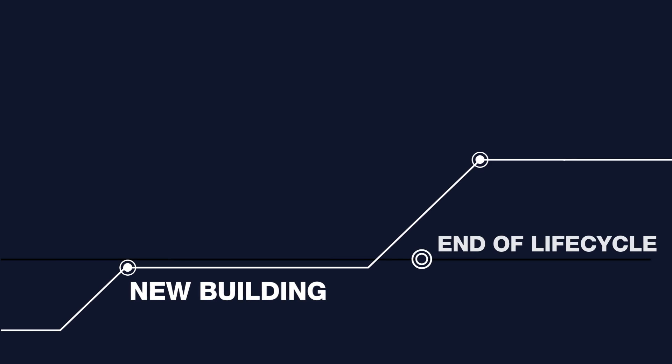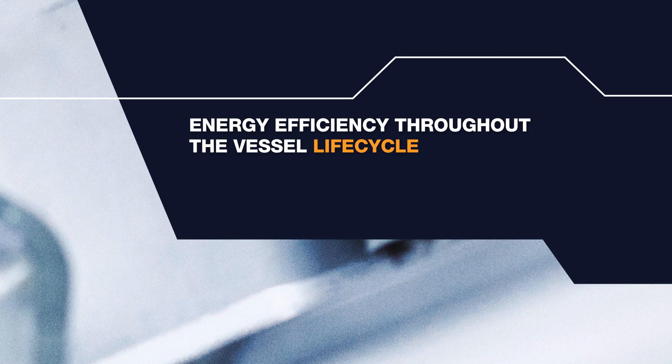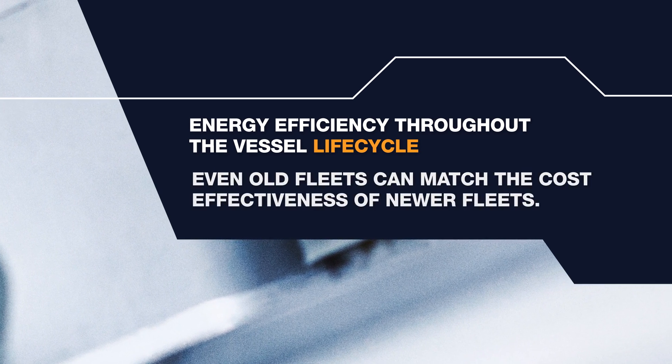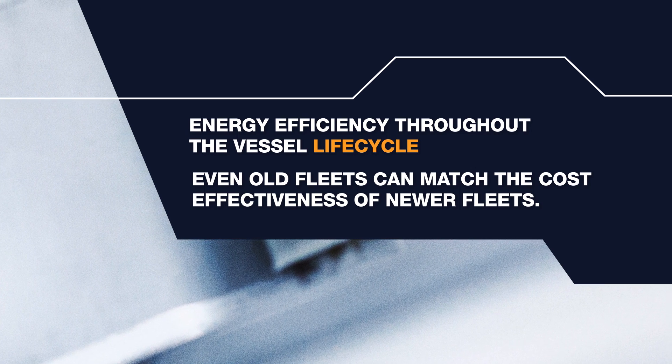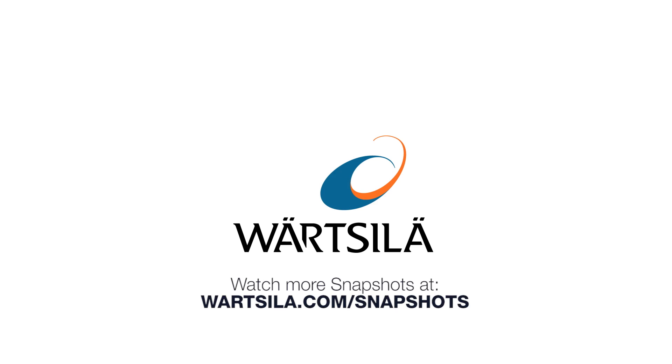New equipment can make all the difference. By focusing on energy efficiency throughout a vessel's life cycle, even old fleets can match the cost-effectiveness of newer fleets. Let's get started.